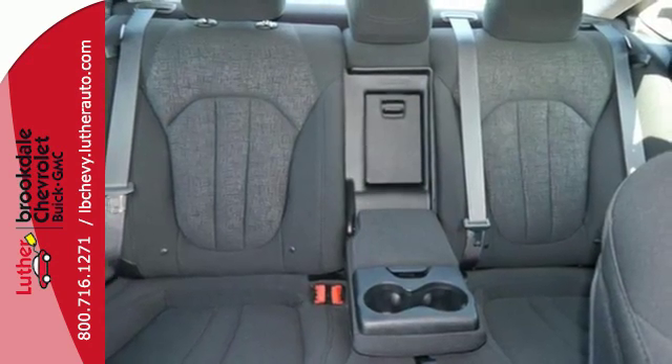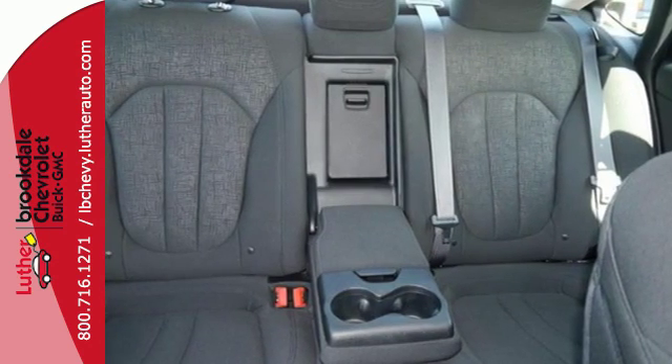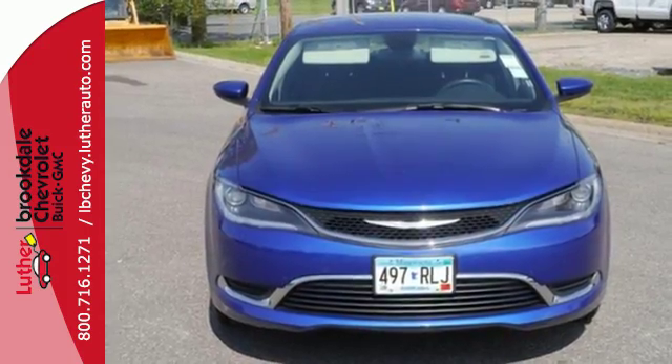With heated mirrors, low tire pressure warning, speed control, and multiple airbags, no wonder it's a top safety pick. Experience the elegance and performance of this 200 today.